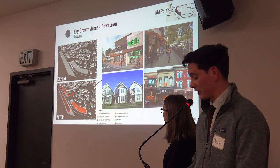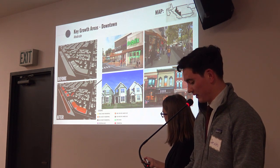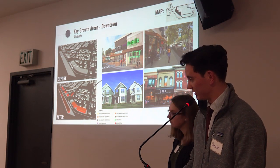Oceano's existing downtown area is home to multiple vacant lots that can be developed into new commercial spaces and mixed-use residential units. These new developments can help create a distinct downtown with multiple commercial options, accessible to residents and visitors.